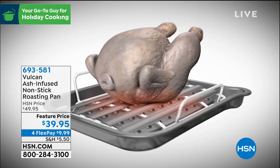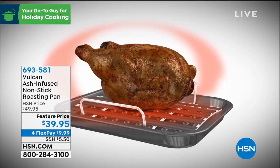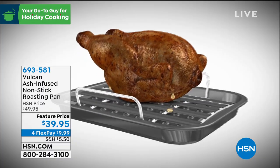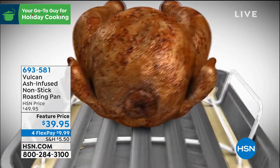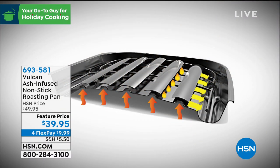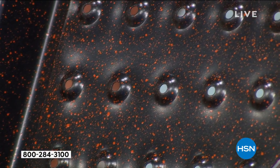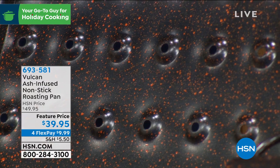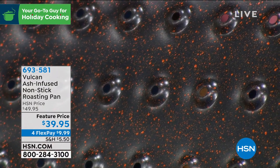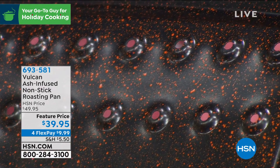Those 45 vents allow for even heat distribution and accommodate the contraction and expansion of the pan. You know how you put a pan in the oven and hear a boom — it bends and warps? That will never happen with this pan. Item number 693581, on sale today for only $39.95. It's PFOA and PTFE free, so you don't have to worry about harmful chemicals. Mark Gill is standing by on Skype to demonstrate.